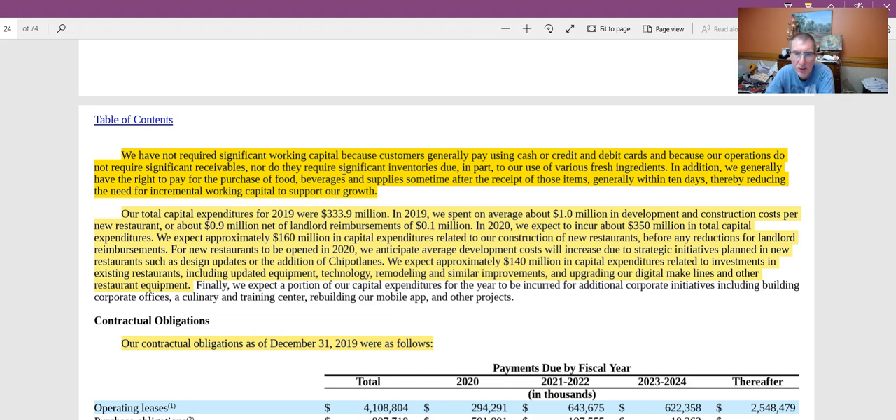one of the big detriments to free cash flows — and we value the company by looking at free cash flows, thinking of a share of stock as a piece of the company worth the present value of free cash flows — is that as companies grow, they have to increase working capital. If you require more inventory or more accounts receivable, those things pull away from free cash flows.